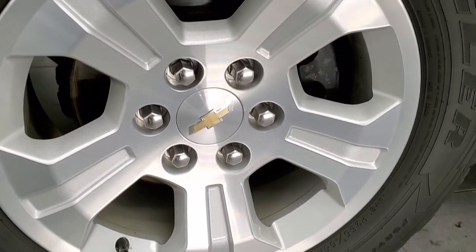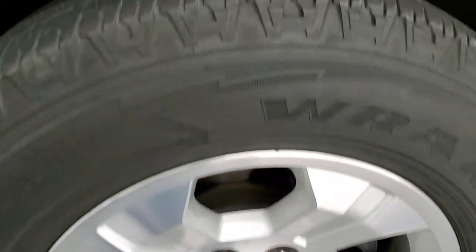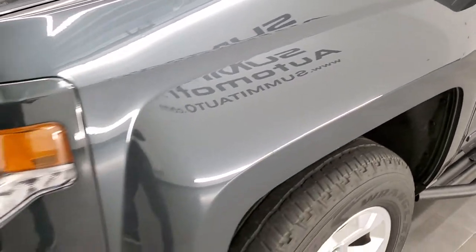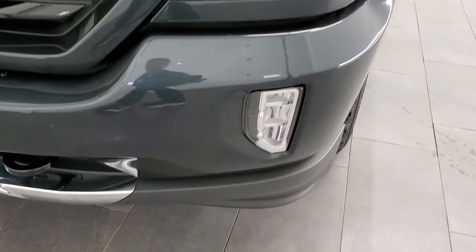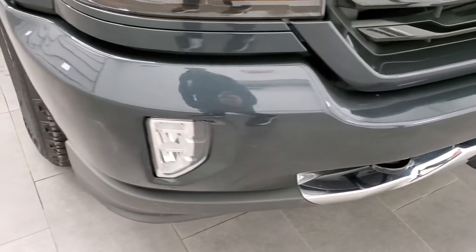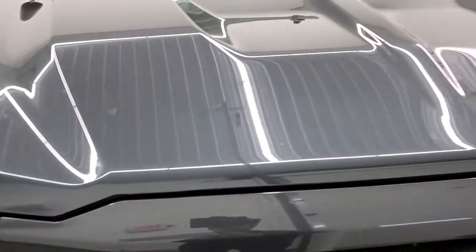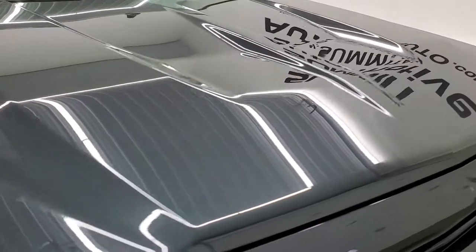It comes with the 18-inch factory alloy rims and Goodyear Wrangler 265-65R18 tires with right around half the tread left on them. The front fender is in excellent shape — I didn't see any dents or dings. It does come with the projector lamp headlamps, LED running lights, and LED fog lamps. The front bumper is in pretty nice condition, headlight lenses are nice and clear, and the hood is in excellent condition with no dents or dings.